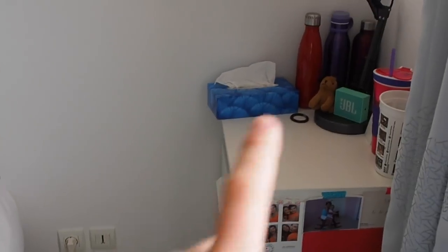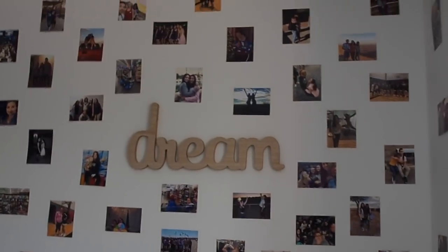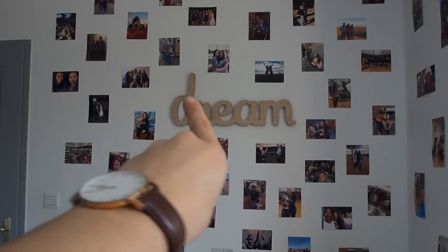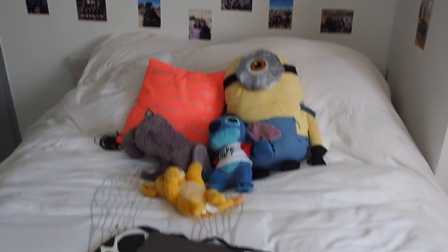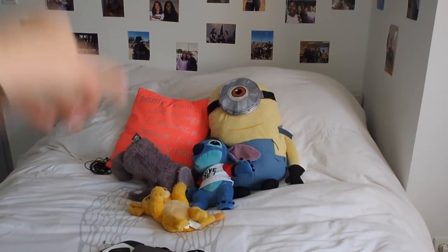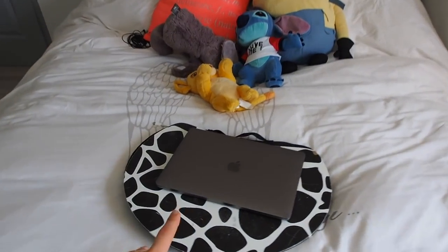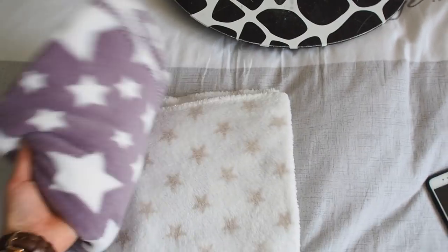Moving on from here, there's my bed. On the wall I hung all my favorite pictures from my exchange program with a decorative wood dream sign in the middle. On my bed I've got cute little stuffed animals, a pillow, and all that. I also have my laptop with a lap stand for using it in bed and a spare blanket.